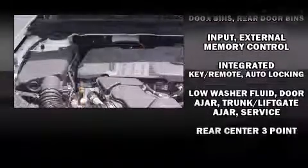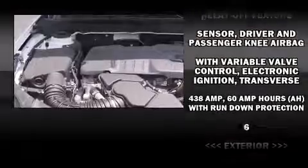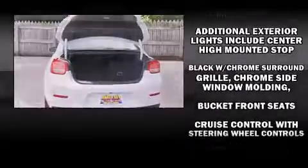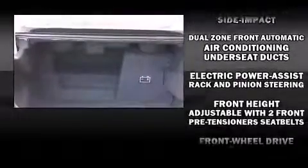Chevrolet ensures the safety and security of its passengers with equipment such as dual front impact airbags, front and side impact airbags, traction control, brake assist, a security system, OnStar, and four-wheel disc brakes with ABS.